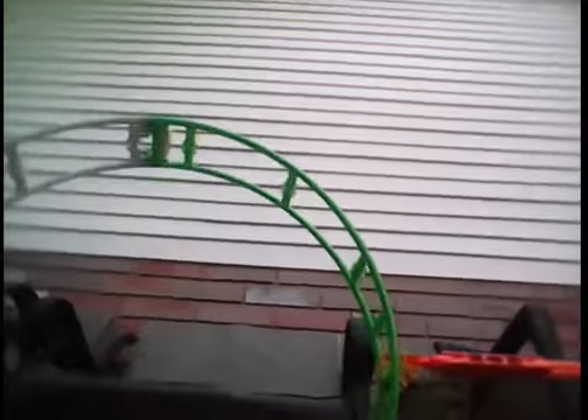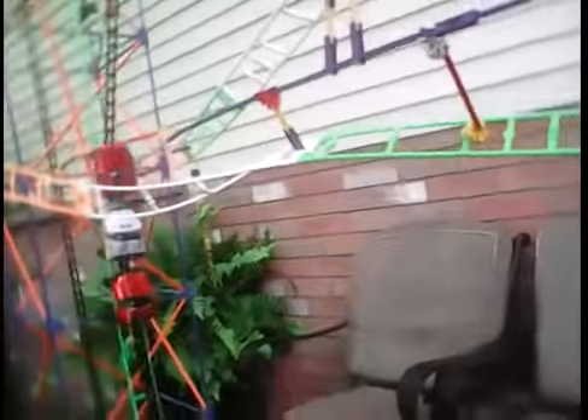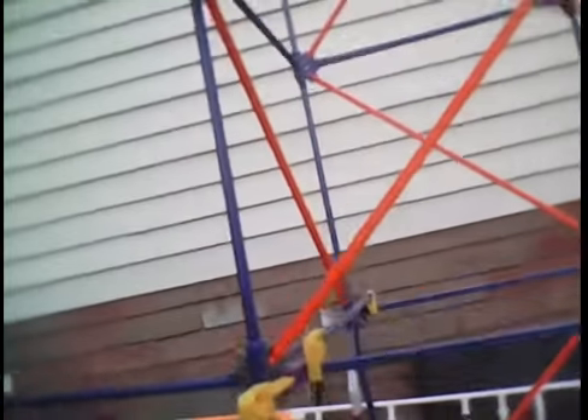Just to show you how tall it is, I'm going to aim the camera like this. Then back to the loop. Mighty powerful. Beginning of the drop — still going up. It takes like a minute to get up, given how old the motor is and how tall it is.